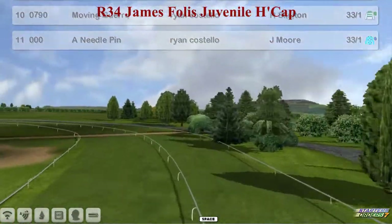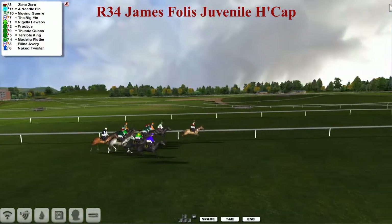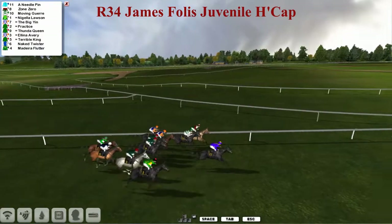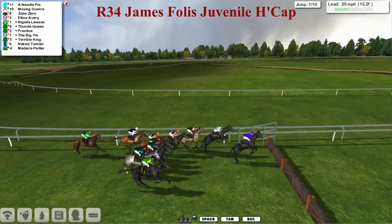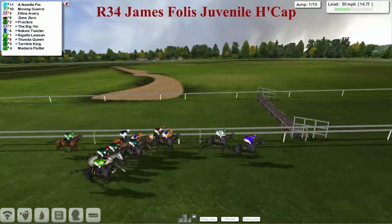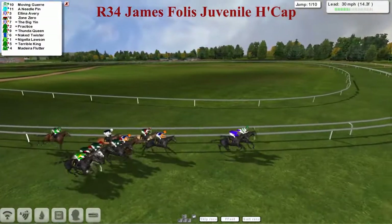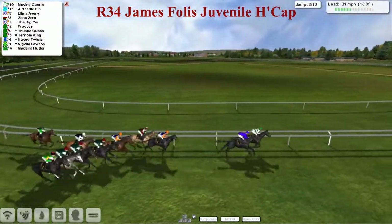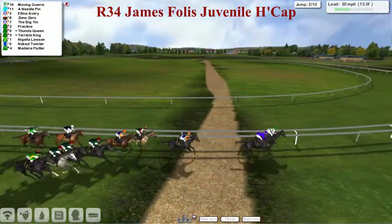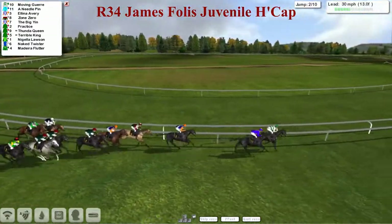So 11 of them then, and away they go. The lowest rated of the former 4 year old hurdlers, and a majority of them ran earlier in the week. These are the lower graded ones, as they get to the first of the 10 and they're all safely over it. Needle Pin in the lead from Moving Goyer in second, so the two Ryan Costello horses in his two different silks are first and second. Alina Avery in third for Alex Cherry, Zone Zero on the inside, and the Big Yin, the second Alex Cherry horse. Then Practice, Thunder Queen and Terrible King all in the same colours, with Nigella Lawson on the wide outside, and the back two are Naked Twister and Madeira Flutter.